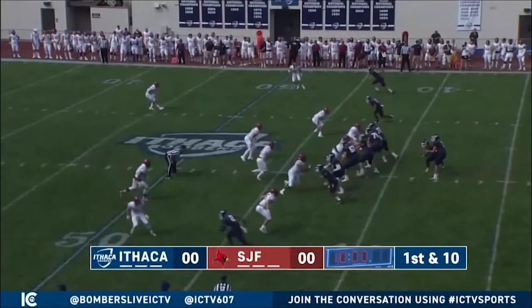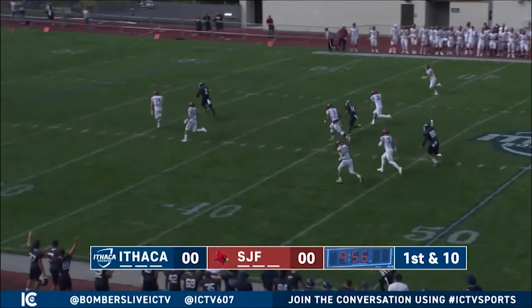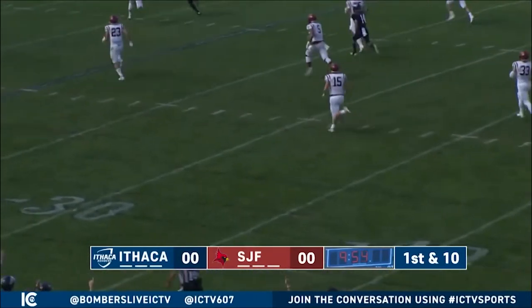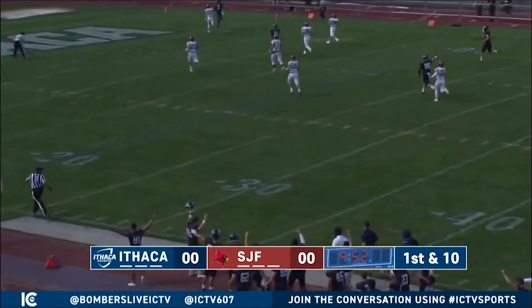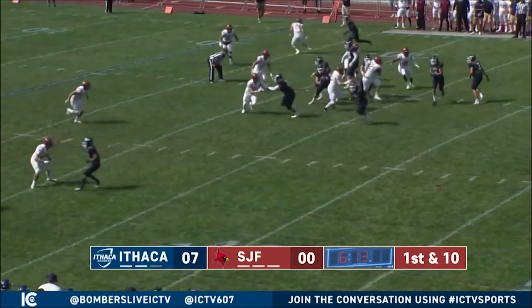Ithaca College football took on Liberty League rival St. John Fisher Saturday at Butterfield Stadium. The Bombers came into the matchup undefeated and looking to break into the national top 10. We start off with a Joe Germanario pass complete to Will Gladney, and he finds his way to the end zone on a 57-yard touchdown. Bombers up 7-0.